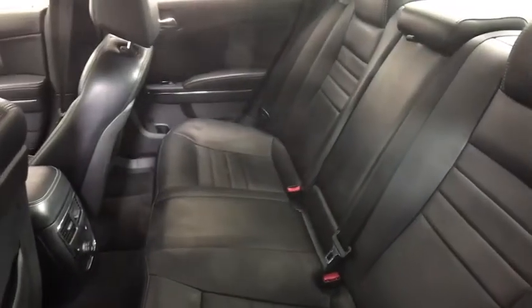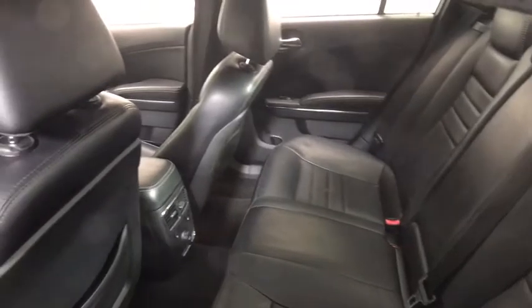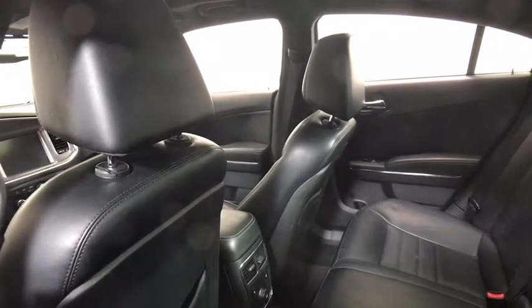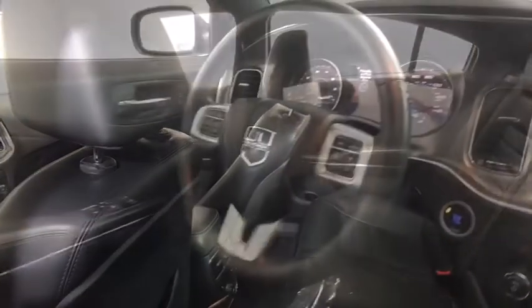Traction control, dual airbags, power steering, alloy wheels, four-wheel disc brakes, compass, electronic stability control, power windows, fog lights, CD player.